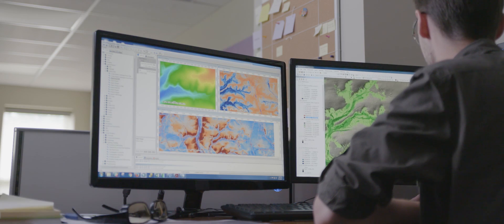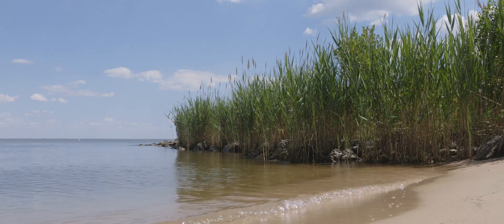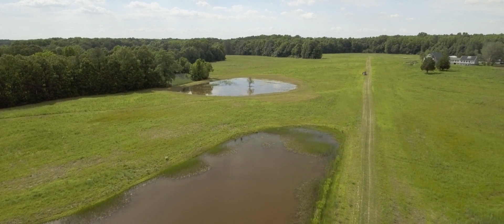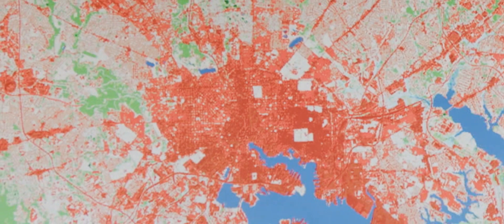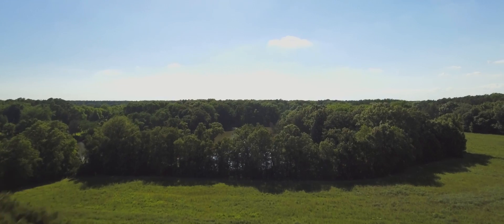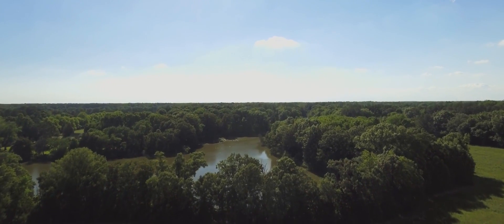The Chesapeake Conservancy has been a pioneer in the field of precision conservation — getting the right practices in the right places — but it hasn't always been easy. Until recently, land cover data was only available at 30 meters resolution and represented what the landscape looked like seven years ago. Not great for precision planning. We raised the support and spent 18 months working with our partners to create a one-meter land cover database for the Chesapeake Bay program.